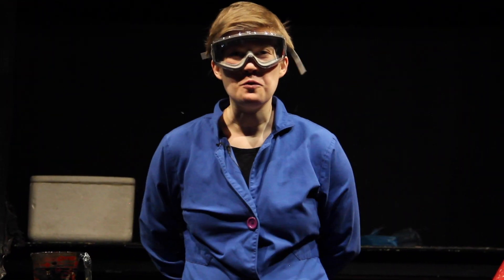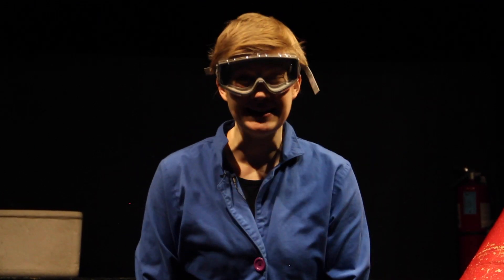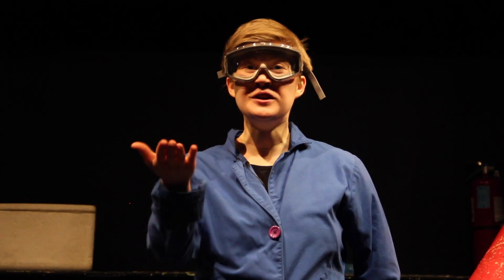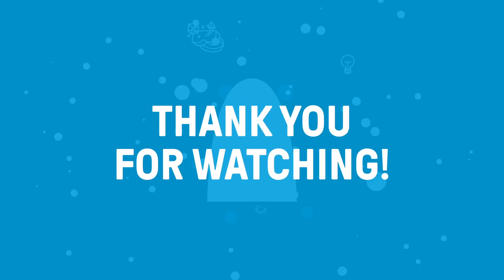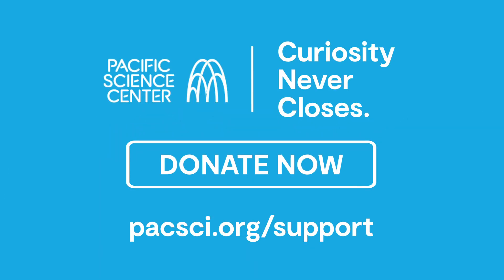Thank you all so much for watching the amazing air show. I had a lot of fun — I hope you did as well. As always, if you have any questions or comments, feel free to comment on the video. Have a great rest of your day, folks. Thanks so much for watching. Bye!